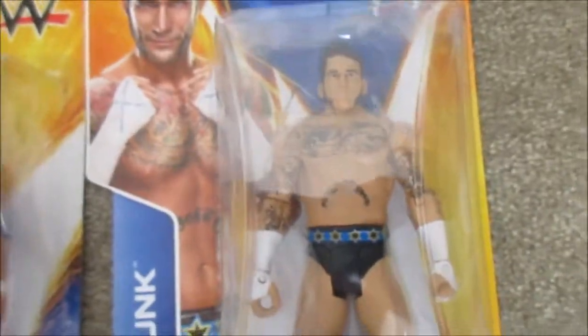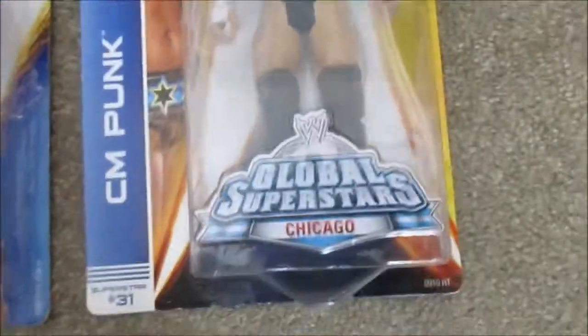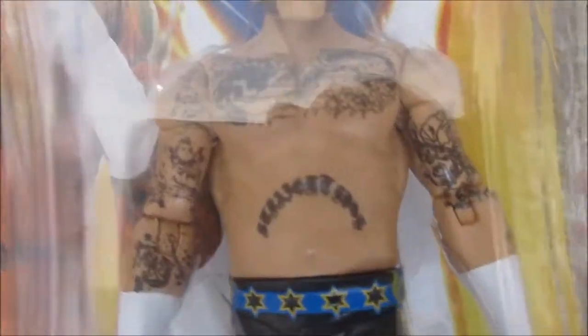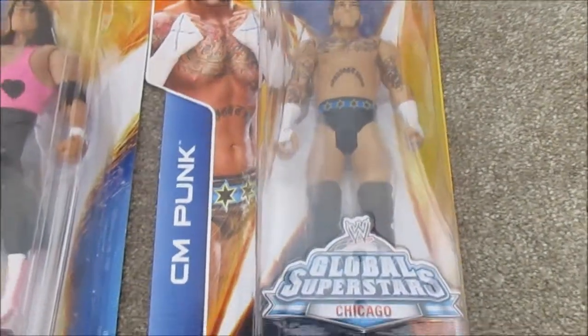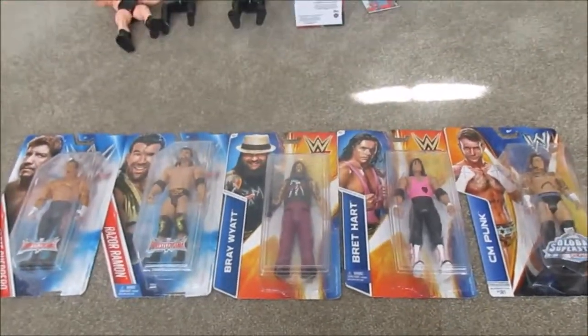I also got CM Punk — this was the one with the old logo, and it says 'Global Superstar Chicago.' It's a really cool figure; it has his beard, the stars, and the tattoo work on it is really nice. This one is probably in about third-best condition in this set.